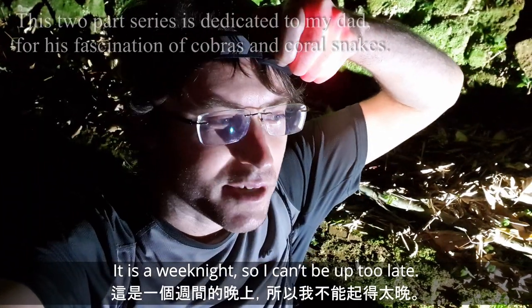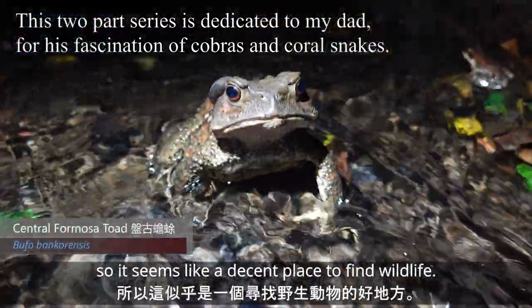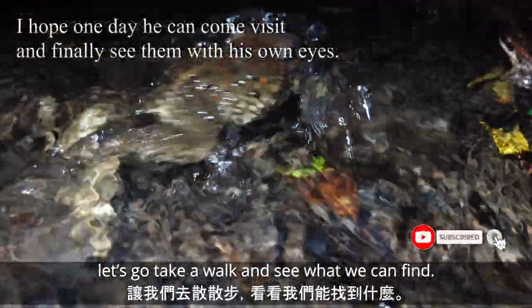It's a weeknight so I can't be up too late. There's a little canal here, so it seems like a decent place to find stuff. Let's go take a walk and see what we can find.